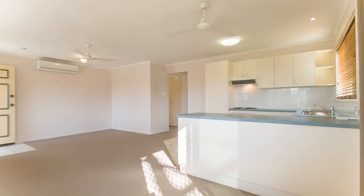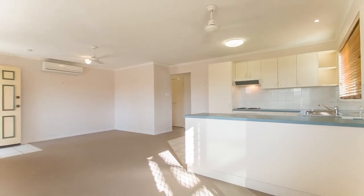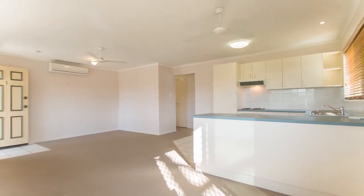Just minutes away from magnificent beachfront and glistening Moreton Bay ripples, this two-bedroom villa is a rare find.